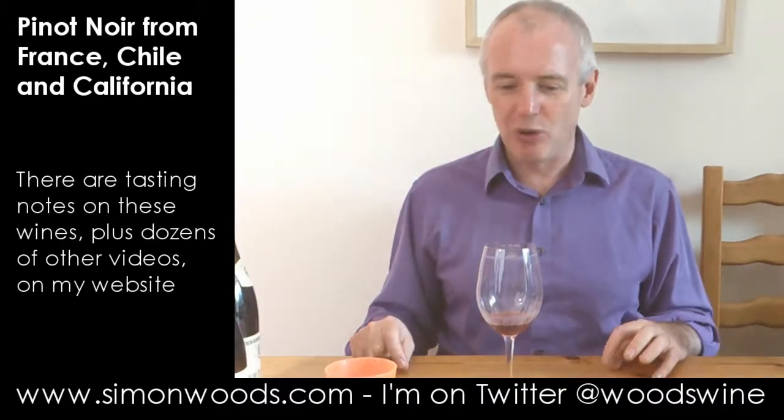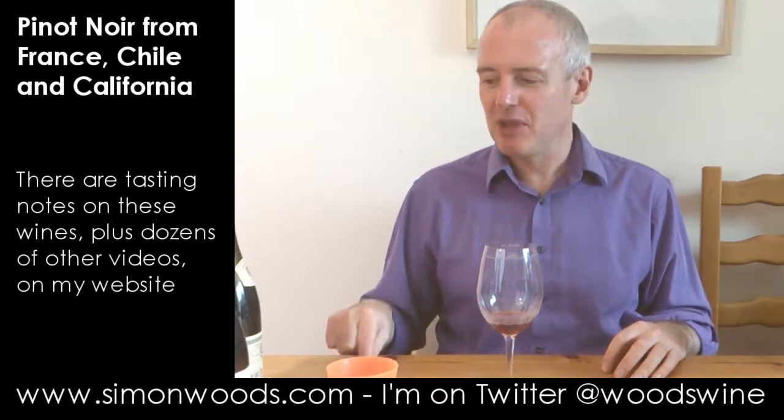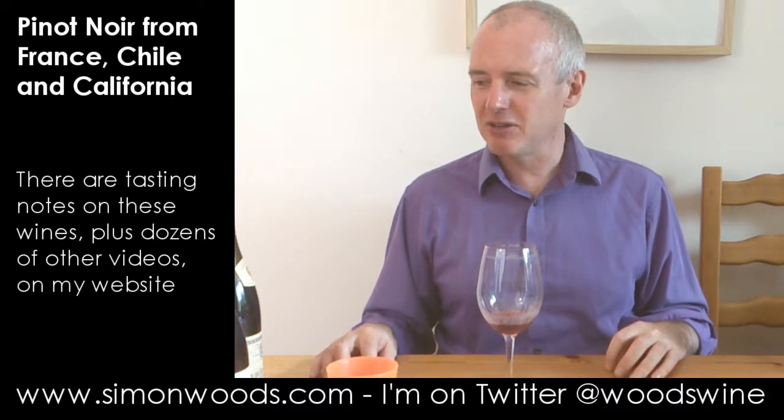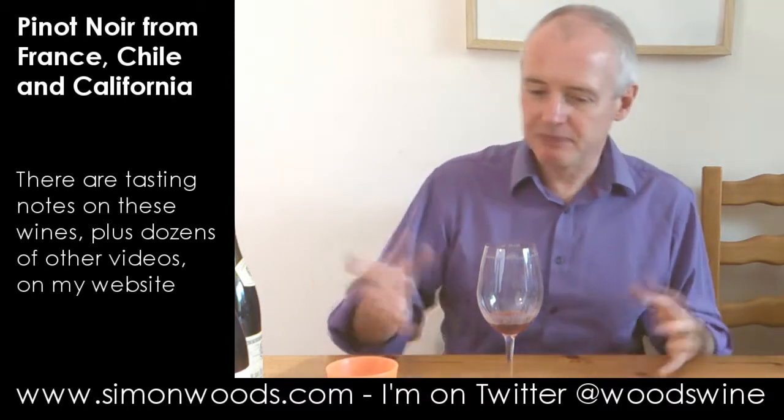I think there is a good wine in there waiting to come out, but if you just drink it straight out of the traps now you're going to be going 'hmm, eh, well.'